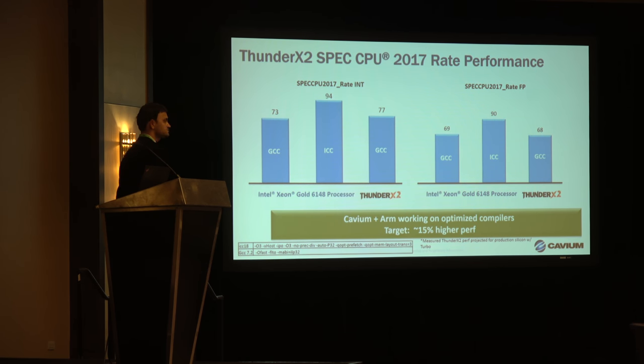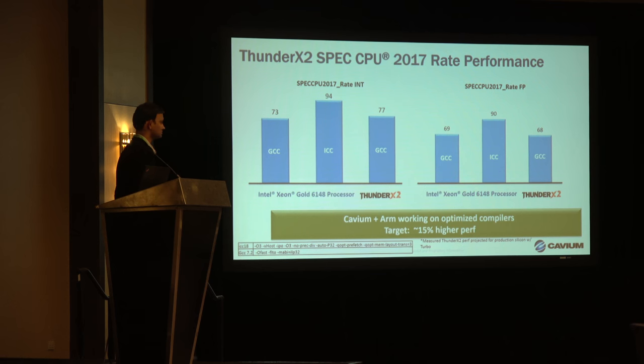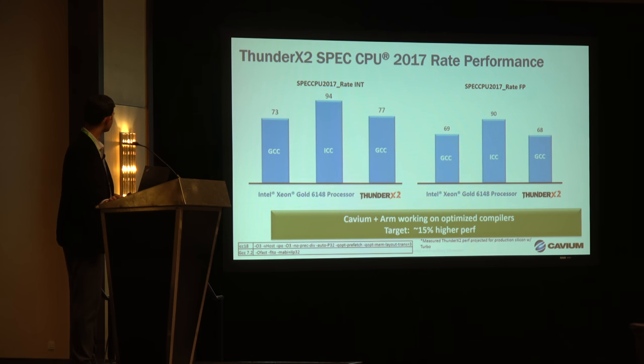Let's look at SPEC CPU 2017 data. The left side is the SPEC CPU integer rate and the right side is the floating point data. We have both ICC and GCC numbers on Intel. As you can see, we're very much competitive when we get the optimizations and compilers on an even scale with GCC. We have SPEC CPU int rate and SPEC CPU FP rate. The work is still underway with ARM to get optimized compilers in place, and we're targeting 10 to 15% higher performance than what we're seeing here.